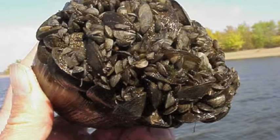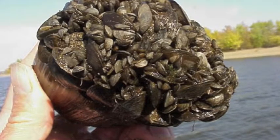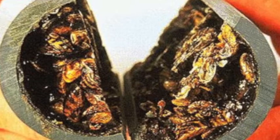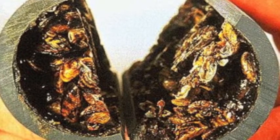This behavior, called biofouling, greatly reduces native mussel populations. Another negative impact they have is that they commonly grow too large for the pipes in which they live, then clog the water intakes of water supplies and hydroelectric companies.